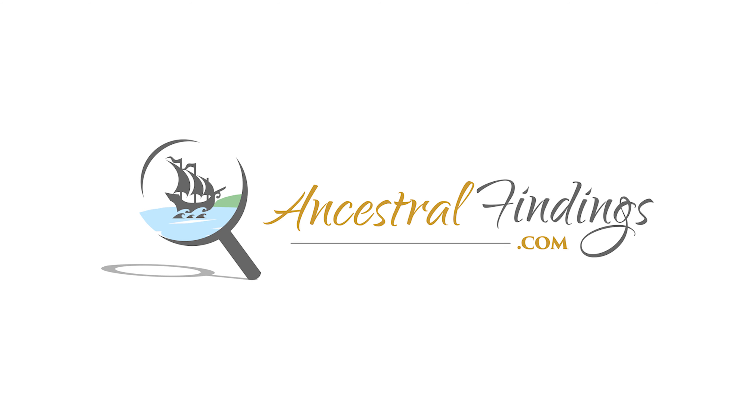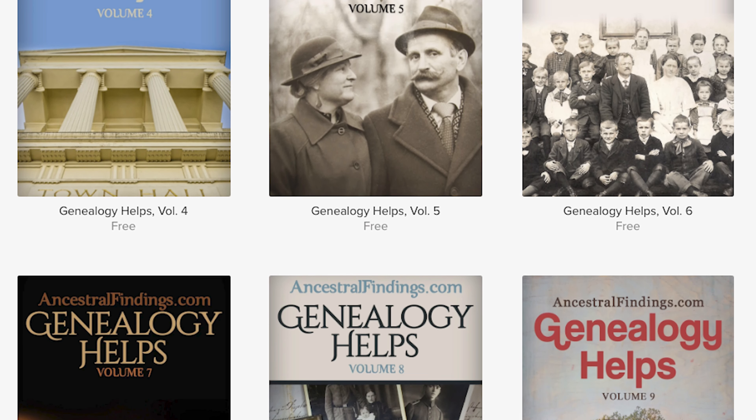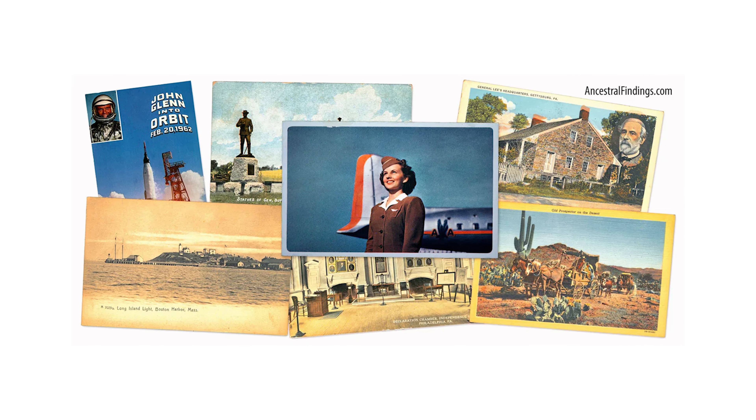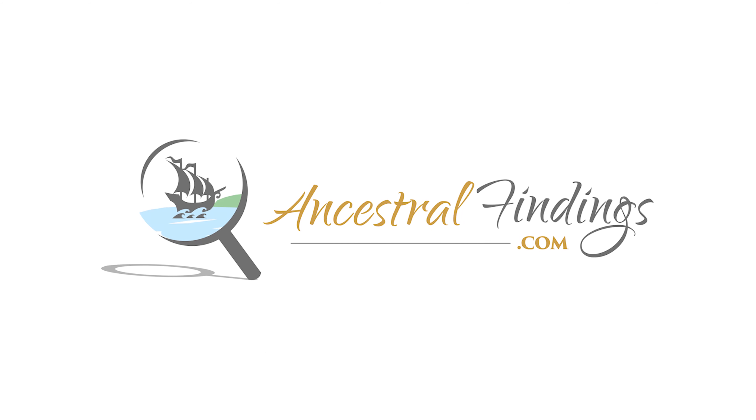Many thanks for listening to and following the Ancestral Findings Podcast. Did you know that AncestralFindings.com has offered free genealogy lookups for 27 years on the internet? Come on over and request a free genealogy lookup, download a genealogy e-book for free, and register for the weekly historical postcard giveaway. I hope you have a wonderful day and happy searching!